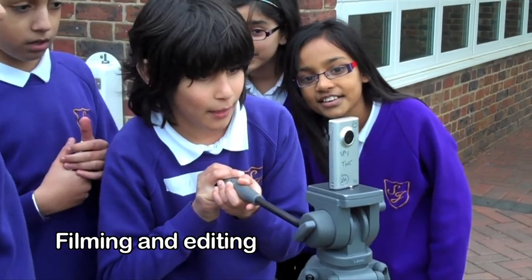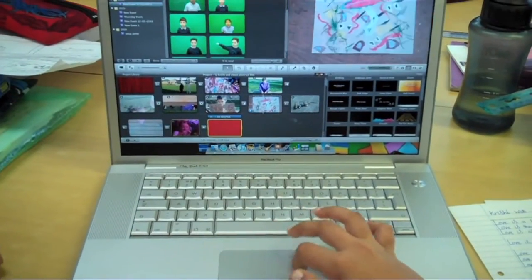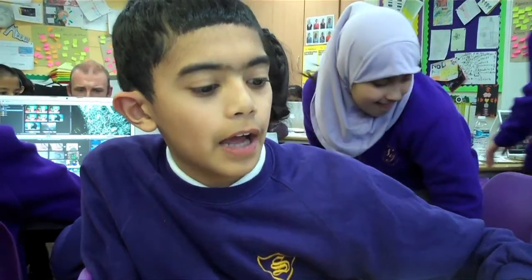Year 5 have been learning about abstract movies. We learnt all the shots on the flip camera. We've been using effects in iMovie.